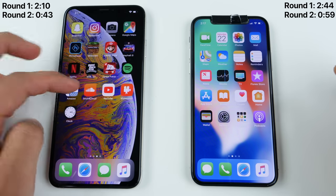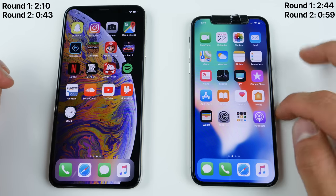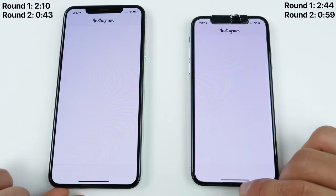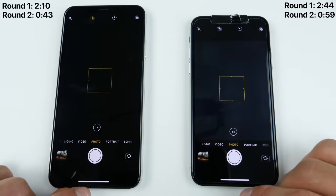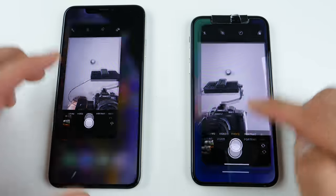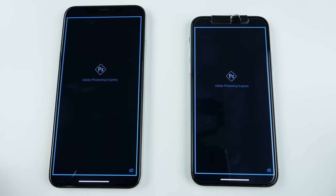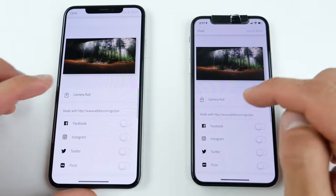Apple made some claims regarding the app launch times on the iPhone XS series — about 30% faster for your applications. So let's launch some apps with the app switcher cleared. Snapchat: about the same. Instagram: web-based, loaded a smidge faster on the XS Max. Camera: about the same with both front and rear. Google Maps: a smidge faster, just a little bit. Photoshop Express: just a little bit faster, but doesn't seem like enough to make a notable difference. Saving an 8K image: almost identical.